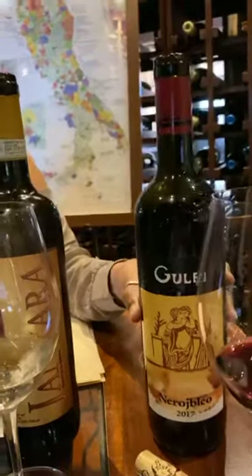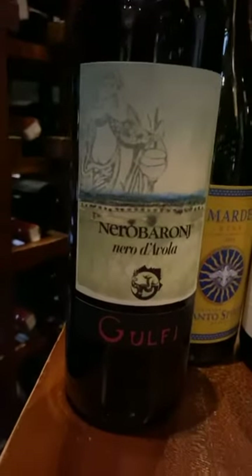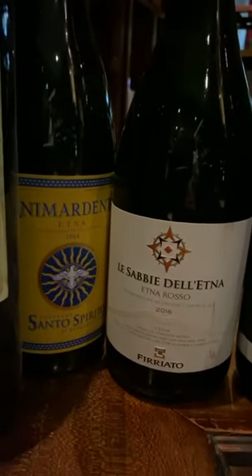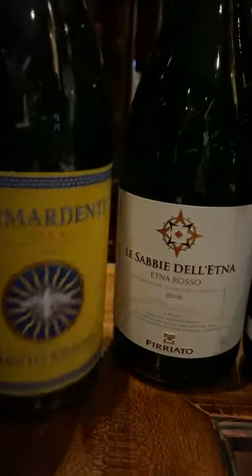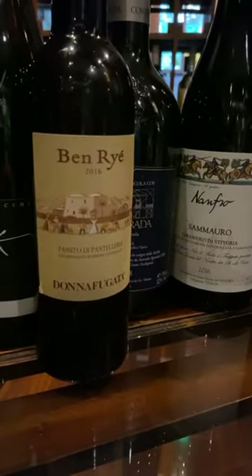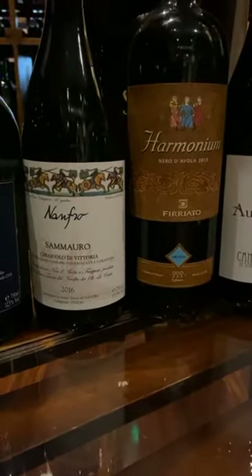While we wait, let's do a little cruise around our bottle selection. We've always been big fans of Sicilian wines — you see Etna wines, Nero d'Avola, Frappato, Cerasuolo di Vittoria, Kos, another Contrada Nero d'Avola, and another Nero d'Avola from Firriato that we love.